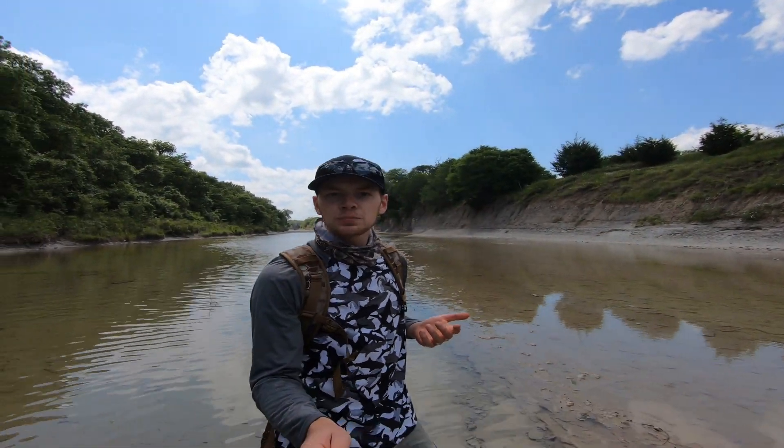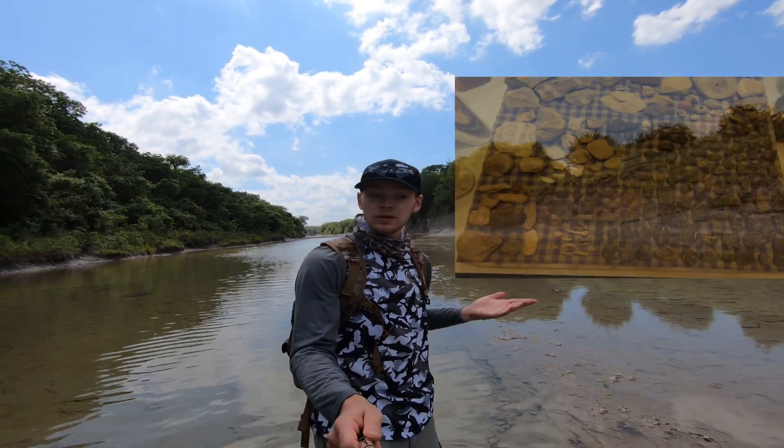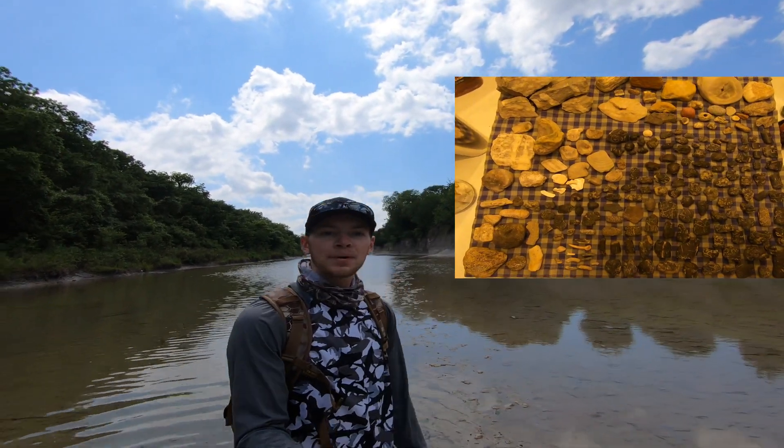So can you go to Ladonia Fossil Park for your first fossil hunt and find something? Absolutely — we found a bunch of stuff.